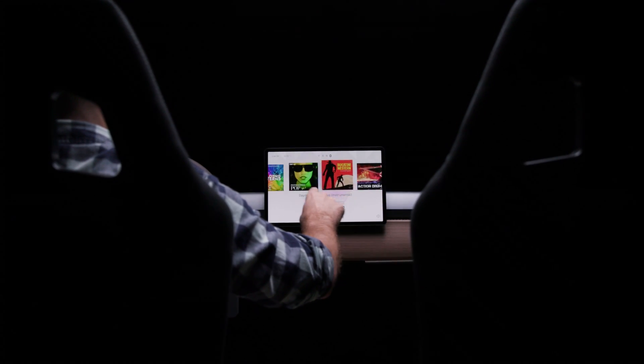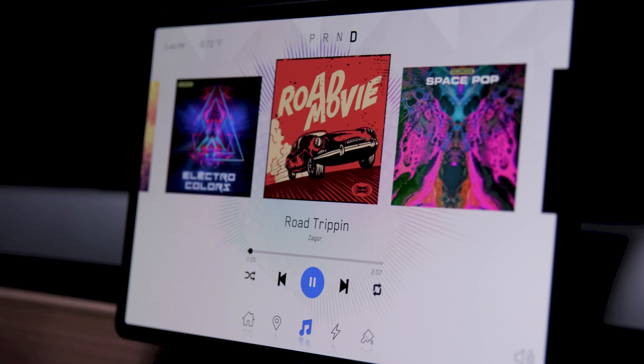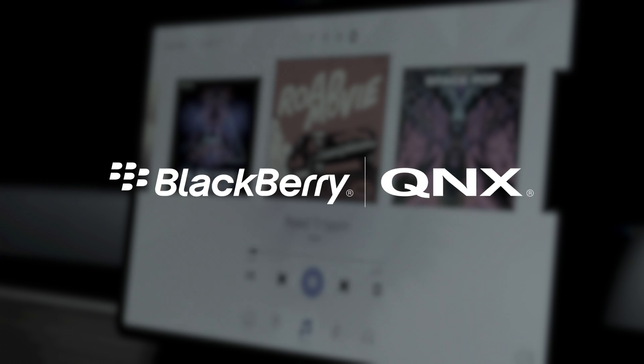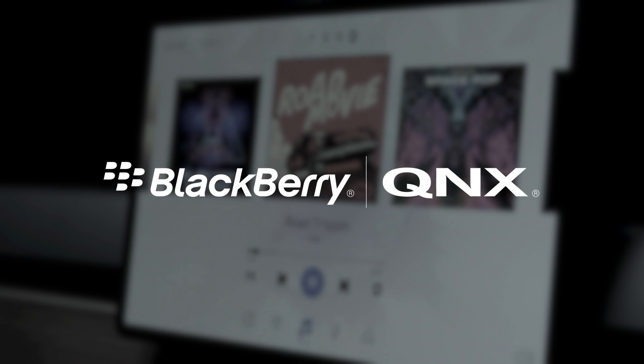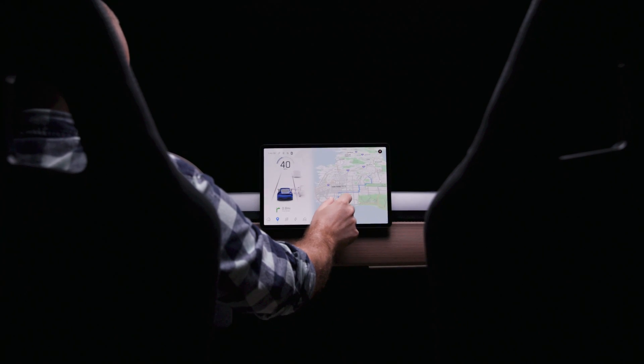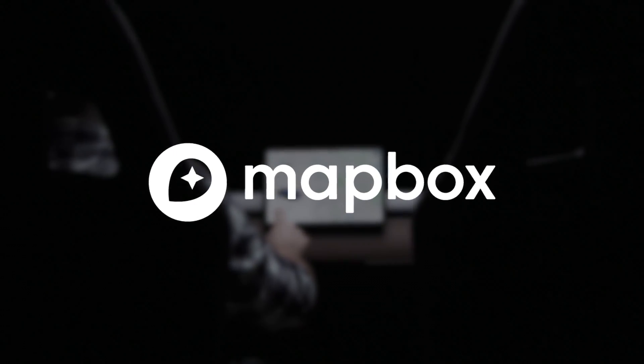To highlight our commitment to HMI development, we're happy to announce that in addition to Linux and Unreal Engine as a library on Android, we're working to bring Unreal Engine to BlackBerry QNX's Neutrino microkernel real-time operating system. And you'll be able to craft a great navigation experience with our upcoming integration of Mapbox.